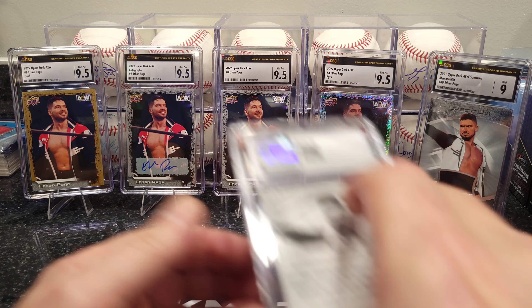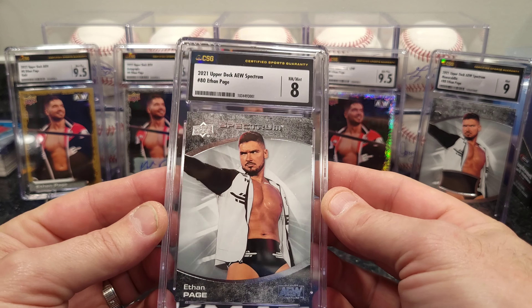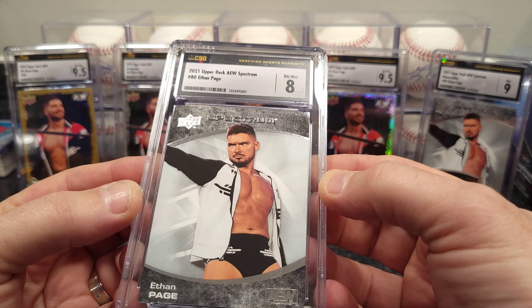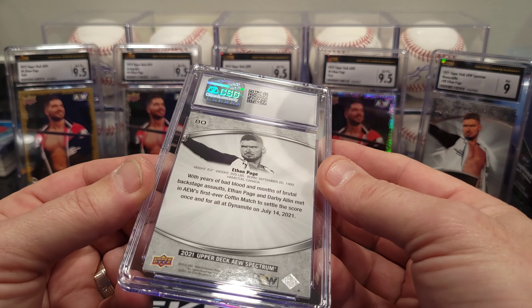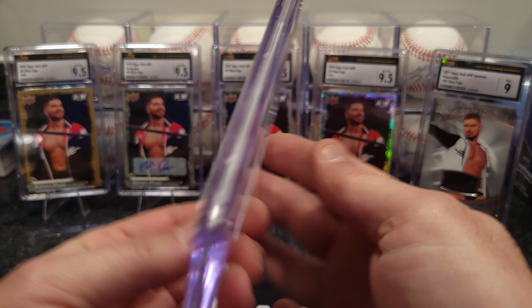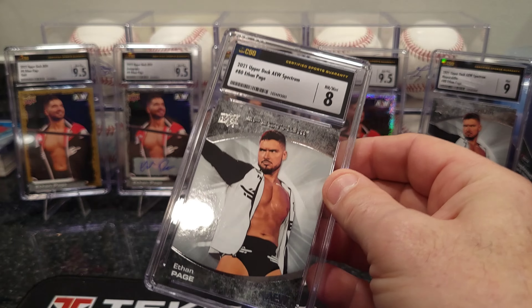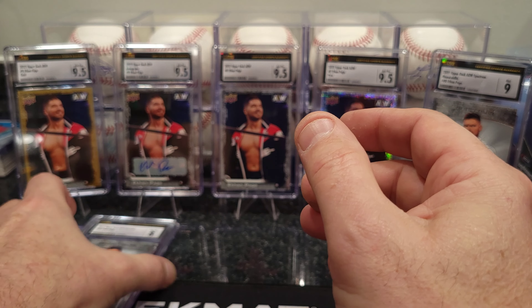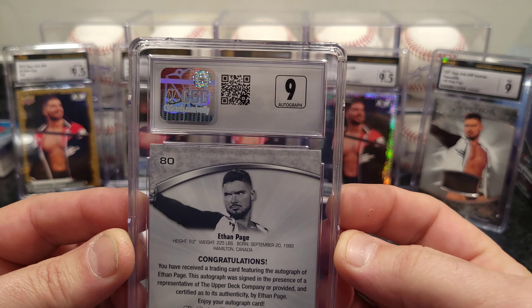There are three more of his. This one is the Upper Deck Spectrum with the patch on it — got a 9. Cool. These are gonna display pretty good, I think. I got a slot for five cards, so I gotta pick out which ones I'm gonna put in the display. After this video I'm gonna put them in the display and take a picture so you guys can see them.